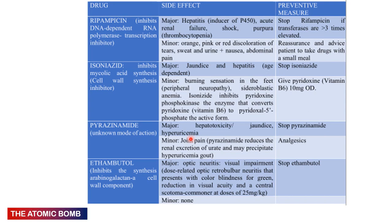Pyrazinamide is hepatotoxic — arguably the most hepatotoxic of the three — and its minor side effect is hyperuricemia, which can exacerbate gout. Ethambutol causes optic neuritis which can lead to visual impairment; this is its major side effect affecting visual acuity. At one point ethambutol was not even given to children.